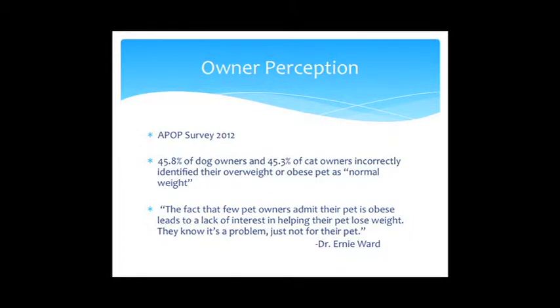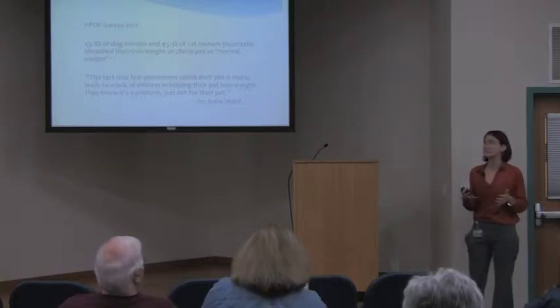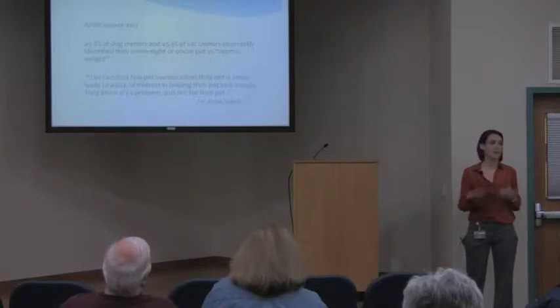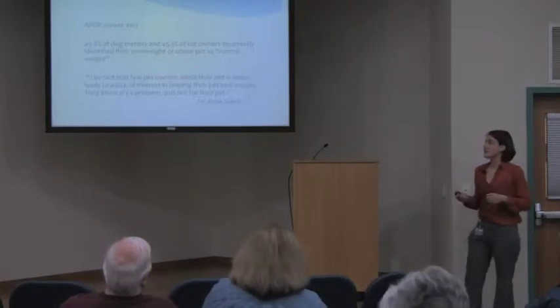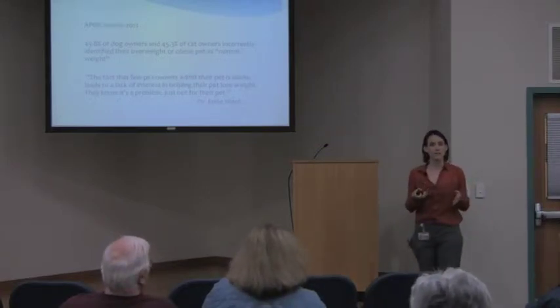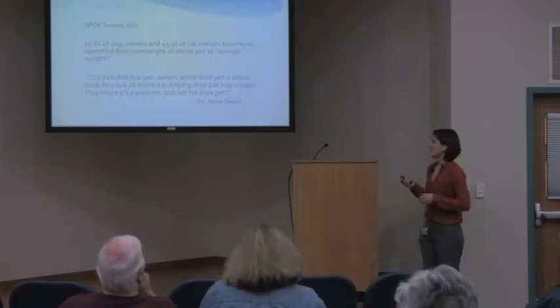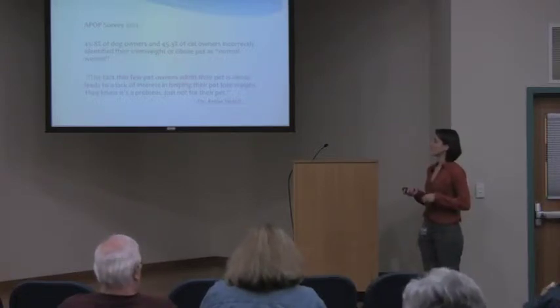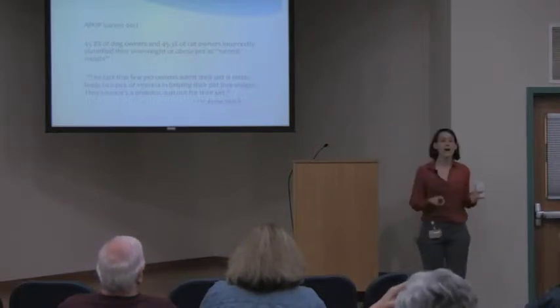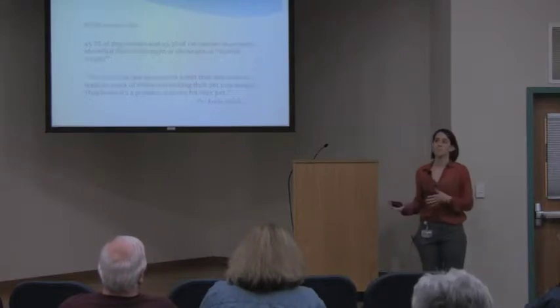This survey also looked at owner perception. Nearly 46% of dog owners and close to 50% of cat owners incorrectly identified their animal as normal when their veterinarian assessed them as overweight or obese. As Dr. Ernie Ward, a nationally recognized expert in pet obesity, noted: few pet owners admit their pet is obese, which leads to a lack of interest in helping their pet lose weight.